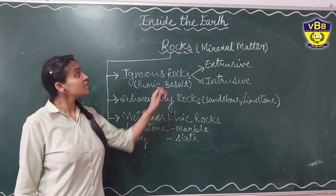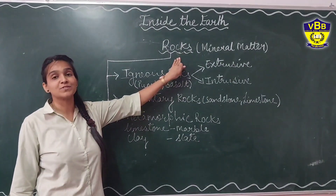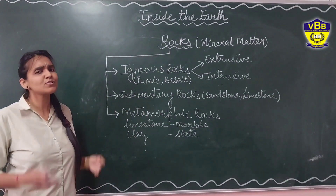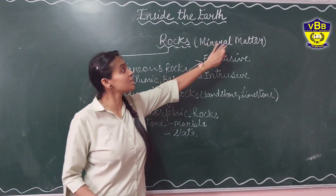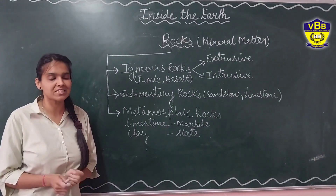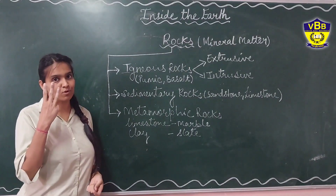As I told you, rocks form the crust — the crust is made up of rocks. Rocks are nothing but the mineral matter that forms the crust. We will study about three types of rocks.